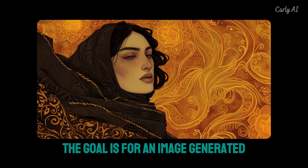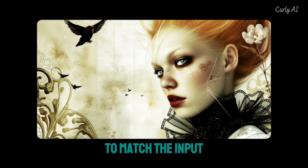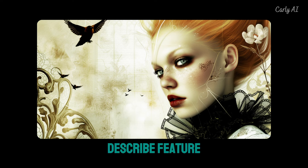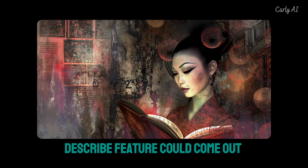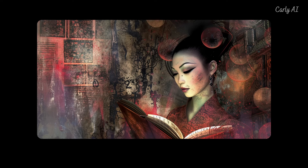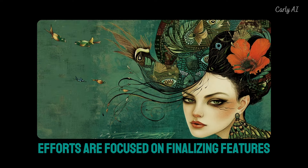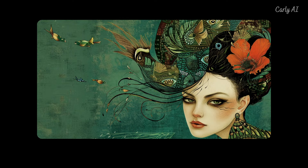A new describe feature is in development. David mentioned that the goal is for an image generated from new describe output tokens to match the input image with much greater accuracy than the old describe feature. A version of the new describe feature could come out as early as next week.